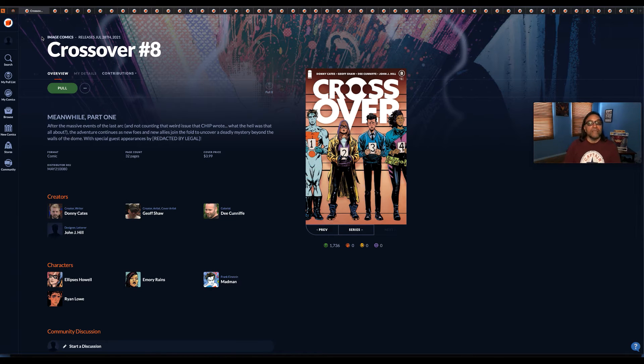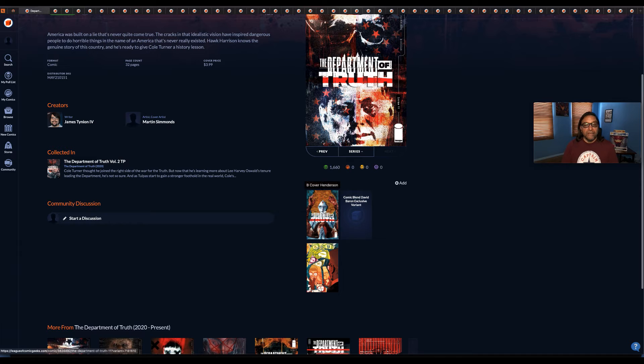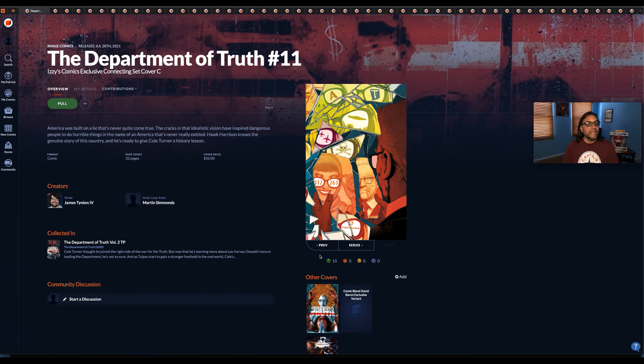By Image Comics — Crossover number eight. I don't know how long Crossover has been going on; I thought it was going to be a limited series but the books are still coming out. The Department of Truth number 11 — this is the main cover, here's cover B, and this is an exclusive by Izzy Comics connecting set cover C. I don't believe you can order it regularly through Previews — you have to go to Izzy's Comics to purchase this book.